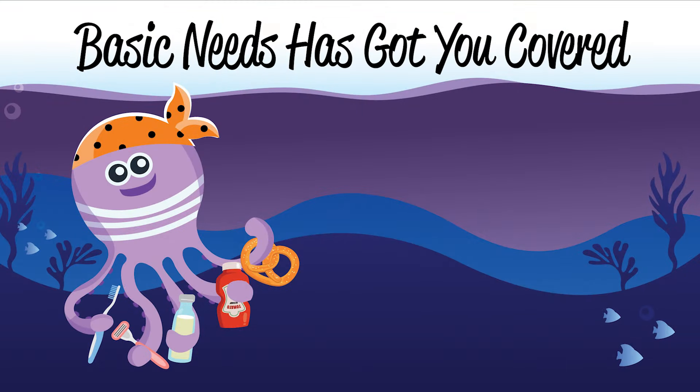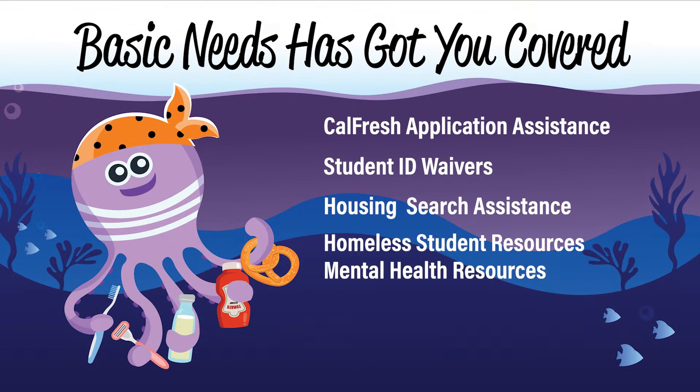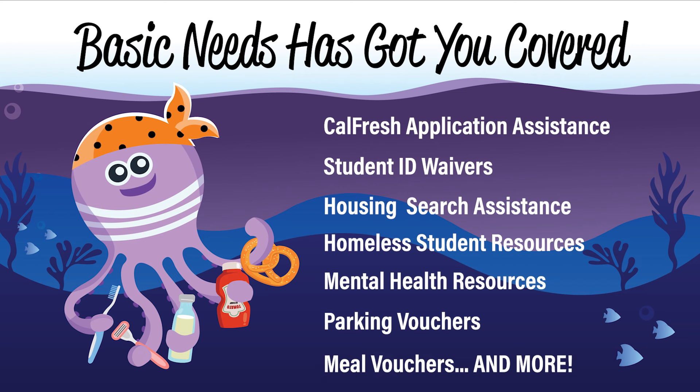Besides our pantry offerings, we also assist with CalFresh applications, student ID waivers, housing search assistance, homeless student resources, mental health resources, and so much more.